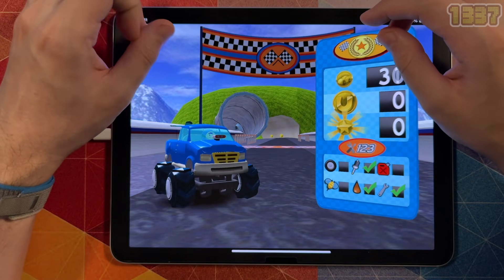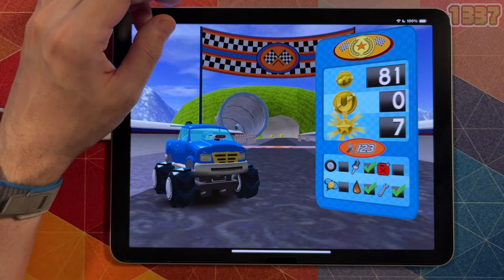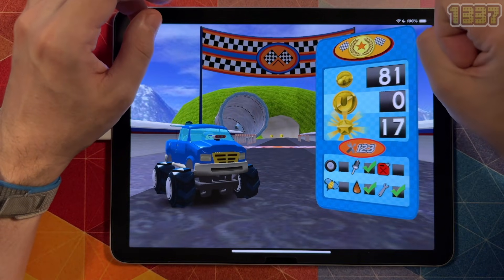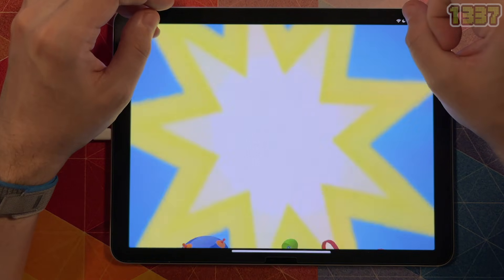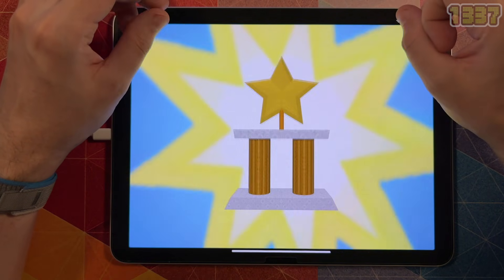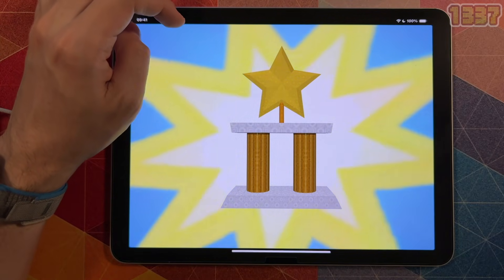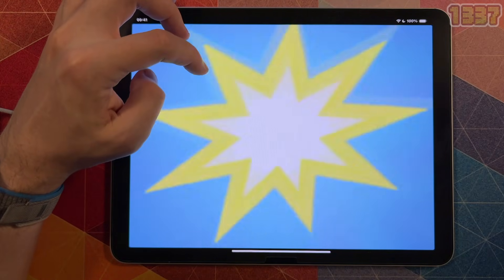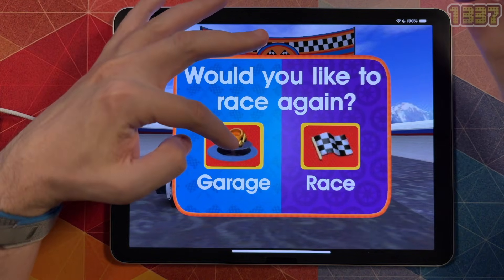Look at all those coins you collected. Team Umi Zumi — Umi-Rific Trophy. You earn this trophy by completing a race. You can race again or head to the garage to see your progress.